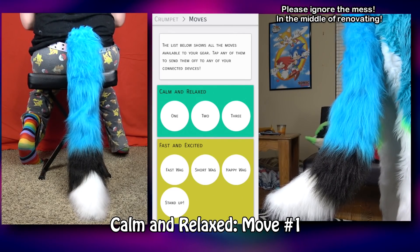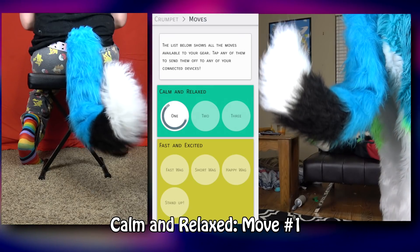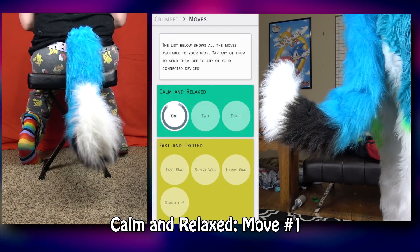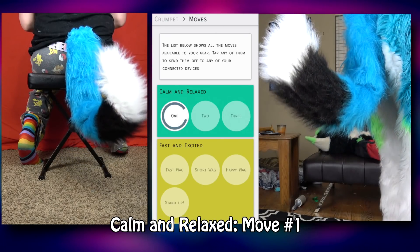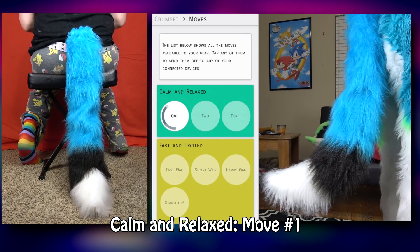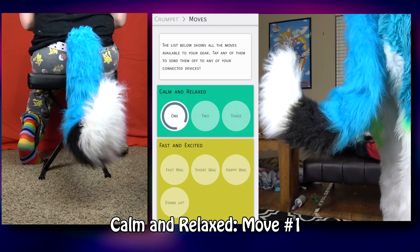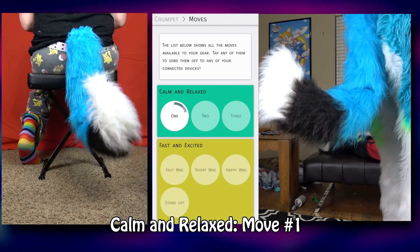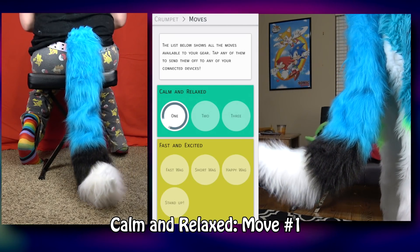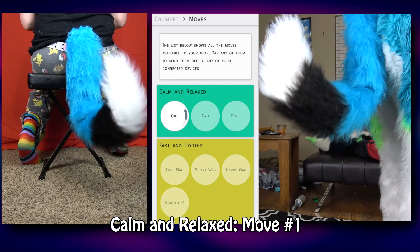First impressions: I can feel it tugging on my butt, which was a little startling. It's very animatronic sounding, which very much pleased my ears. I love the noise it makes — the sound of the servos and the gears just grinding away. This first move is a really subtle, slow, and tranquil motion, probably best used as a neutral or idle expression.